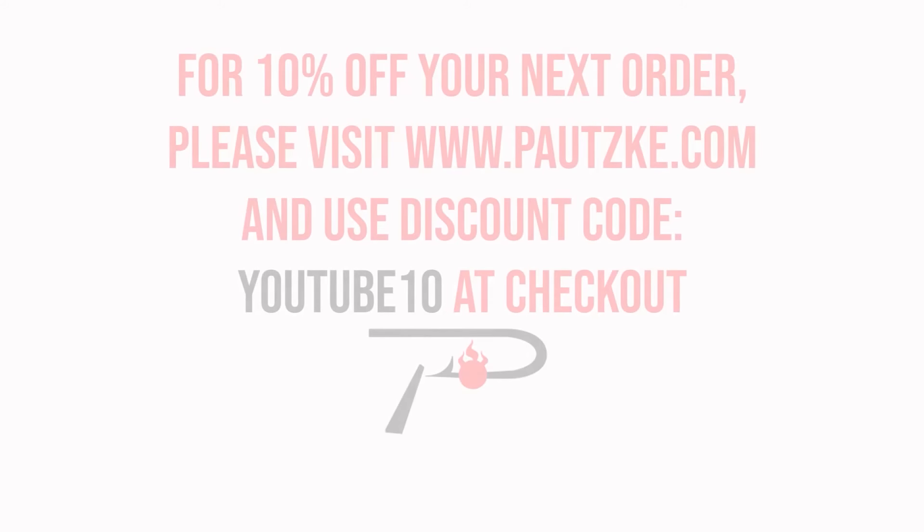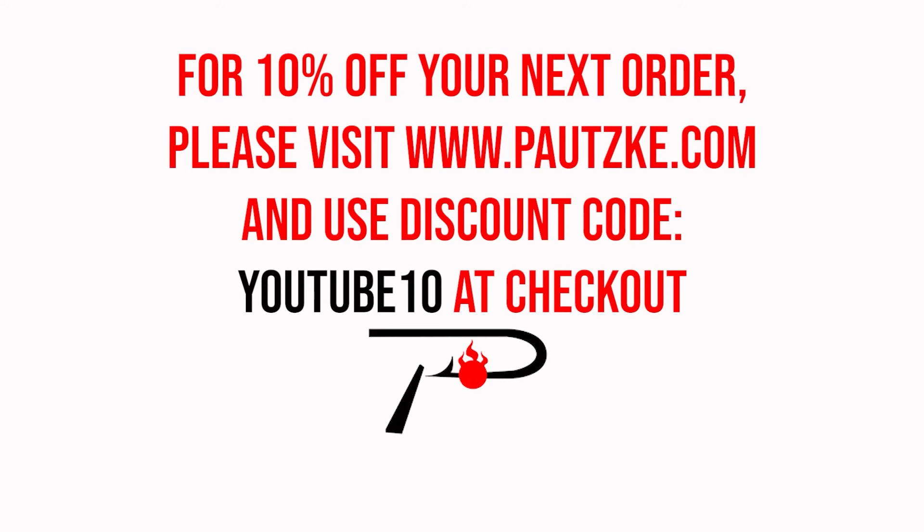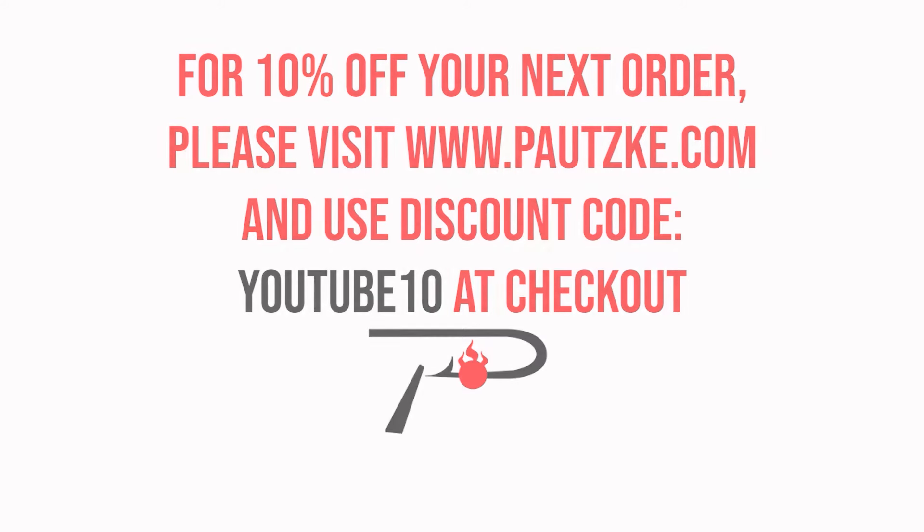Pautzke products are available at sporting goods stores near you. If you can't find the specific color or size you want, make sure to go to pautzke.com. As a thank you for watching Pautzke Outdoors, we're going to show you a coupon code for 10% off your next order.